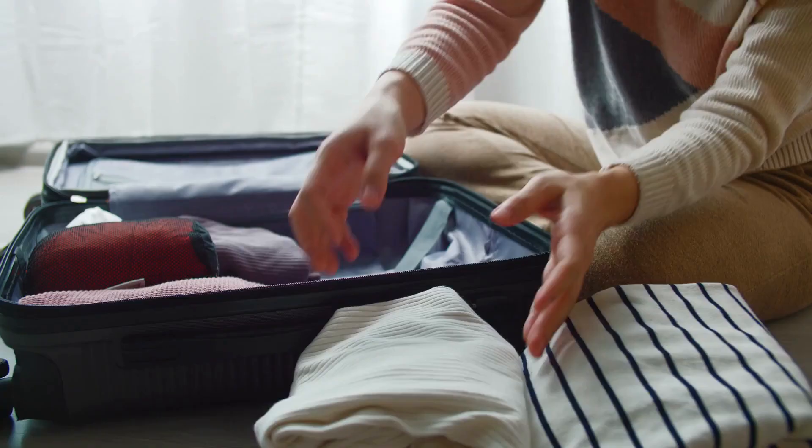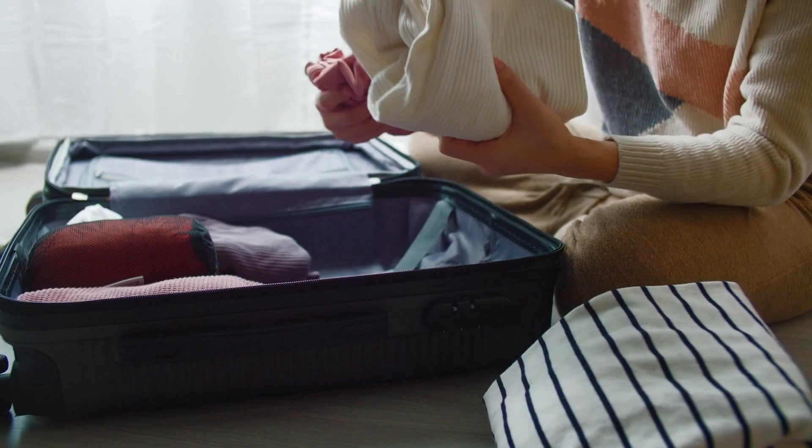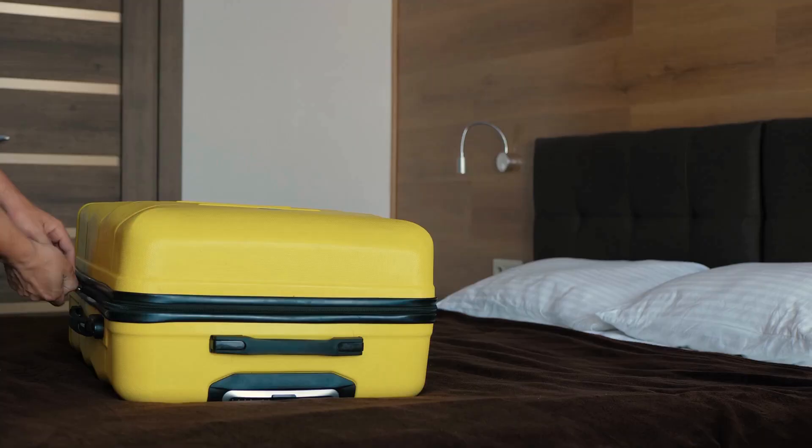1. Pack carefully. When packing up your things, place them in sealed bags or bins with lids. Don't place your items on the floor or bed when you first arrive.